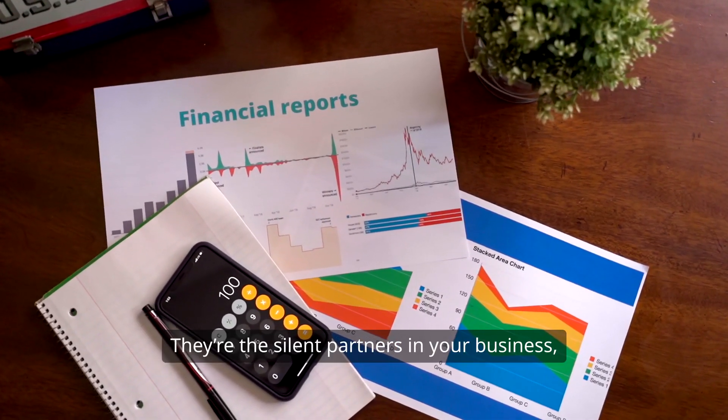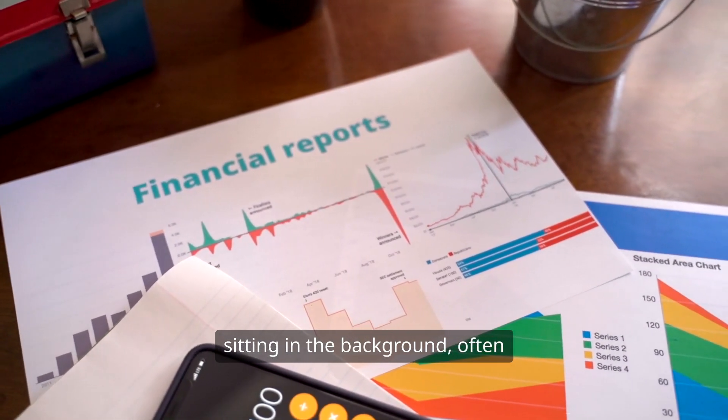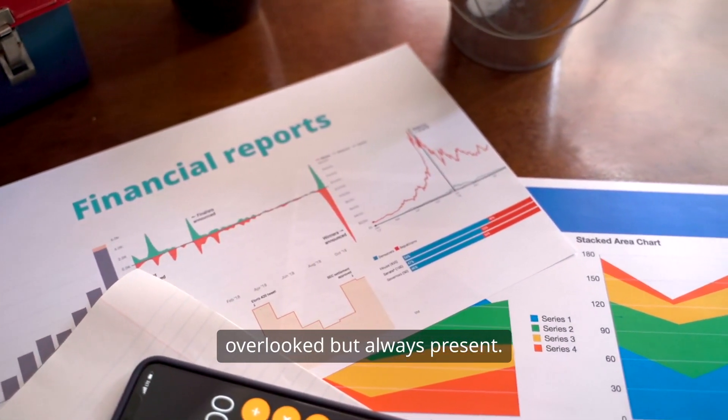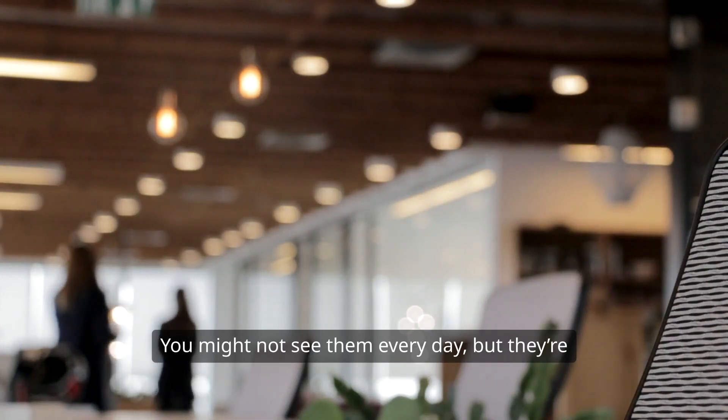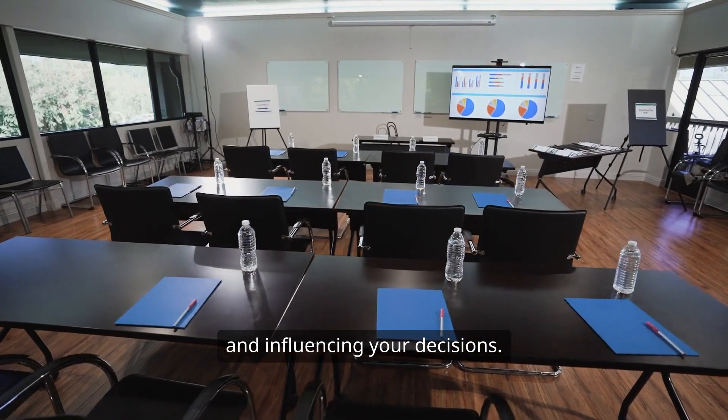Fixed costs. They're the silent partners in your business, sitting in the background, often overlooked but always present. You might not see them every day, but they're there, shaping your financial landscape and influencing your decisions.